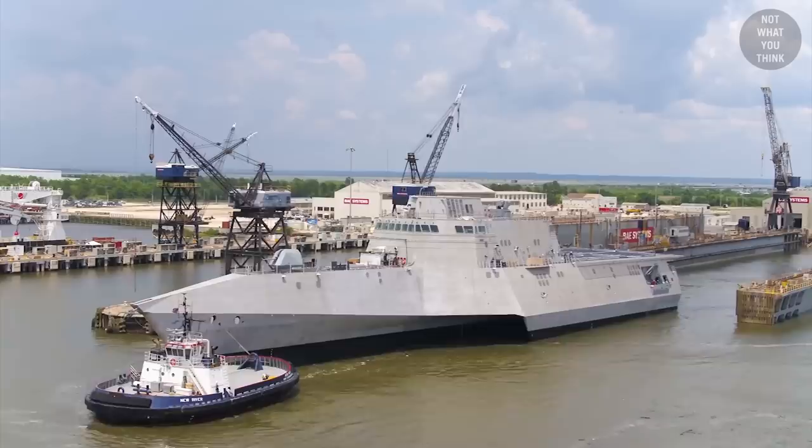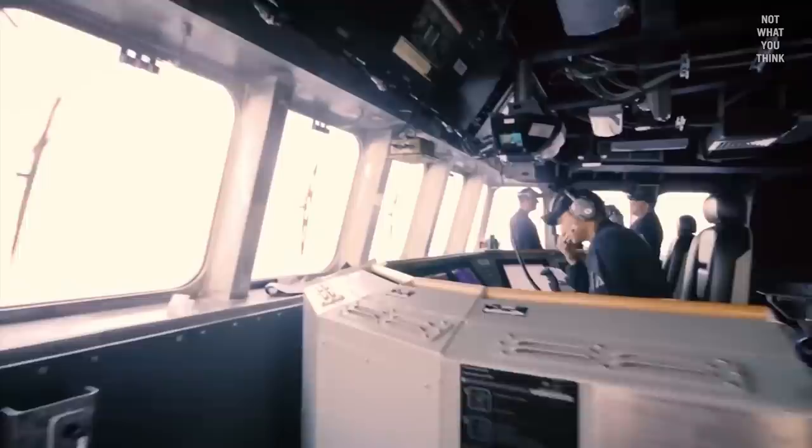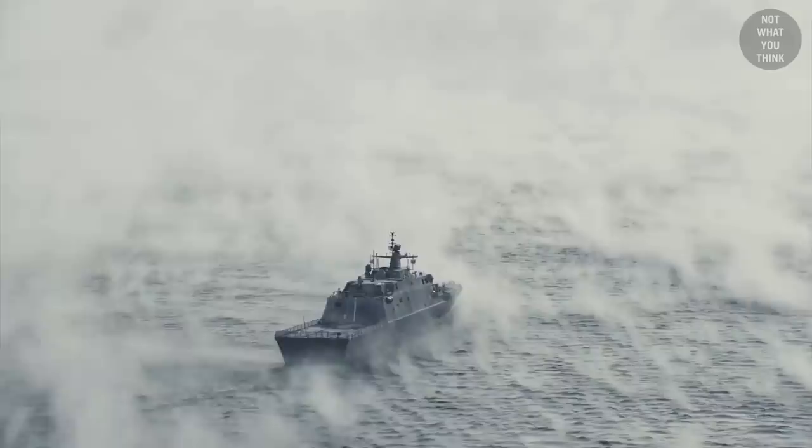Two classes of littoral combat ships, or LCS, were developed: the Freedom class and the Independence class. These new classes were supposed to be cost effective, require a smaller crew, have a high sprint speed, and be capable of handling multiple types of missions — specifically surface warfare, mine countermeasure warfare, and anti-submarine warfare. The first LCS ship, USS Freedom, was commissioned in 2008, and the LCS drama hasn't stopped since.